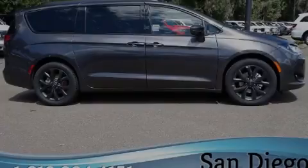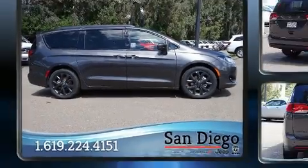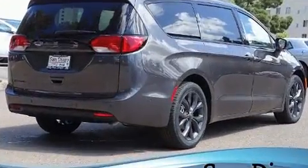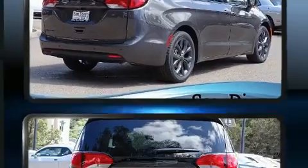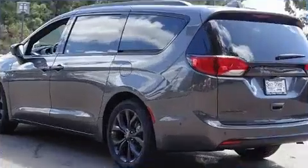Familiarize yourself with the 2020 Chrysler Pacifica. Under the hood you'll find a six-cylinder engine with more than 270 horsepower, and for added security, dynamic stability control supplements the drivetrain.